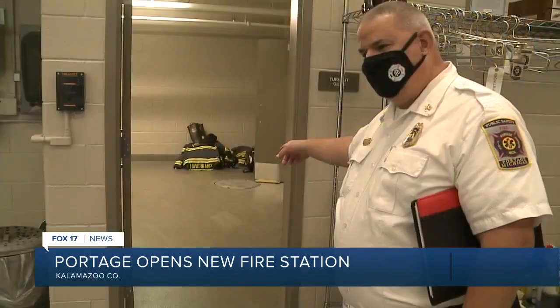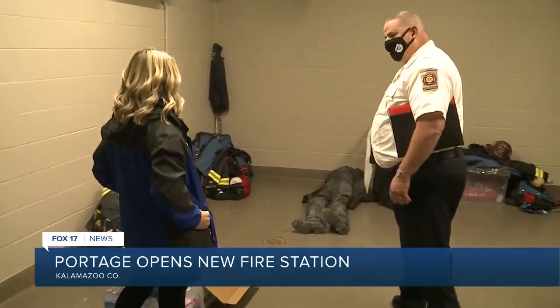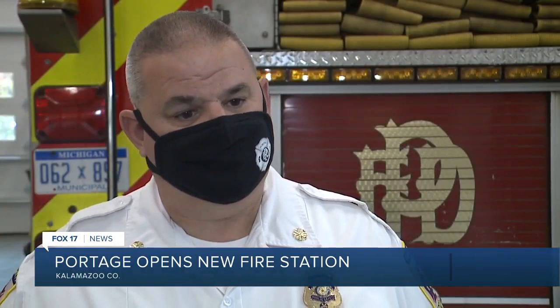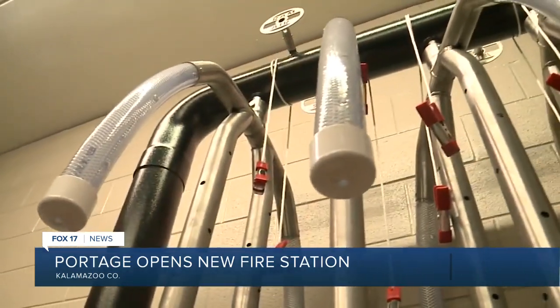The dirty room is an area set aside so that after a structure fire or a major medical call, crews can take all their gear into this room. It's isolated from everything else, allowing them to do the laundering. There is also a clean room where all their other turnout gear is located.